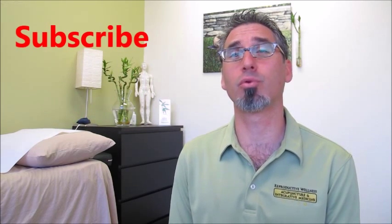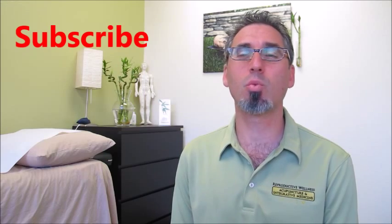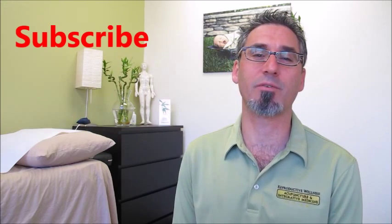Hi, I'm Mark Sklar, The Fertility Expert. Do you have PCOS, endometriosis, heavy periods, or are you trying to improve your uterine lining? You should watch this video on vaginal steam baths.